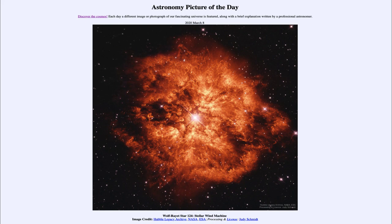So that was our picture of the day from March the 8th of 2020, titled Wolf-Rayet Star 124, Stellar Wind Machine. We'll be back again tomorrow for the next picture, previewed to be light after sunset, so we'll see what that is about tomorrow. Until then, have a great day everyone, and I will see you in class.